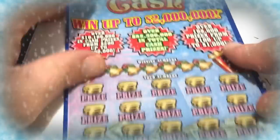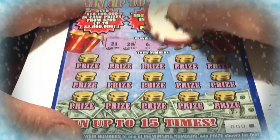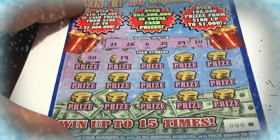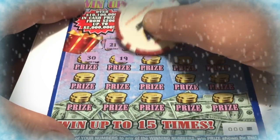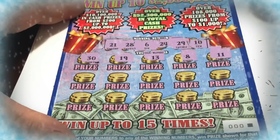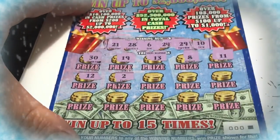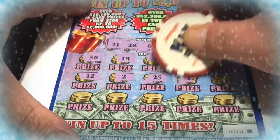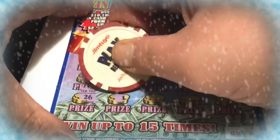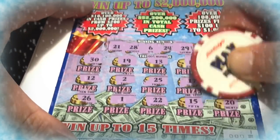Alright, so let's go to the last $10 ticket. We're not doing so well — hopefully we do better now. We have to look for 21, 28, 6, 24, 29, and 10. Let's see: 30, 19, 13, 12, 12, 2. Come on. These $10 tickets are tough. 25, 17, 5, 26, 1 — uno — 22, 15, and 20.